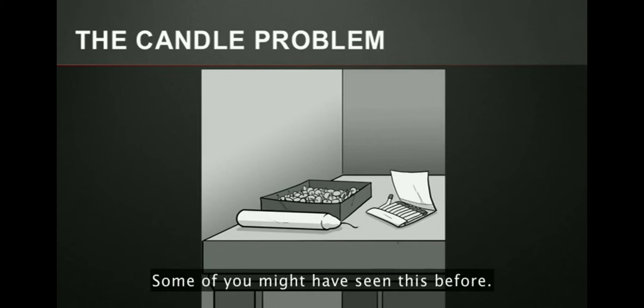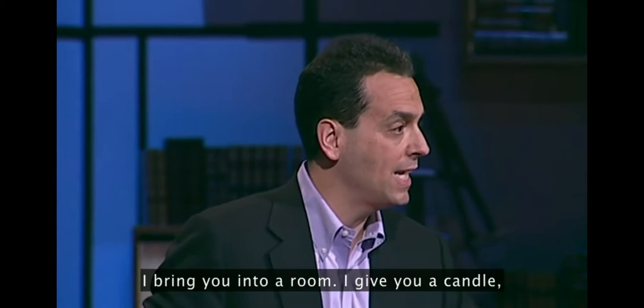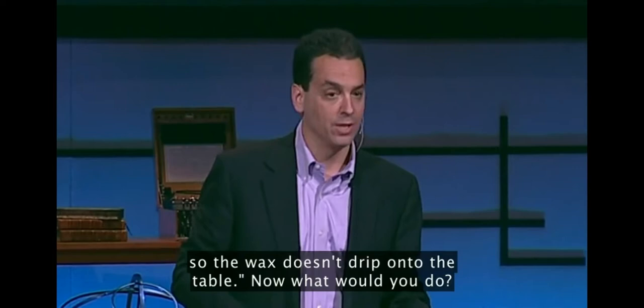Take a look at this. This is called the candle problem. Some of you might have seen this before. It was created in 1945 by a psychologist named Carl Duncker, who created this experiment that's used in a whole variety of experiments in behavioral science. Here's how it works: suppose I'm the experimenter, I bring you into a room, I give you a candle, some thumbtacks and some matches, and I say to you: your job is to attach the candle to the wall so the wax doesn't drip onto the table.